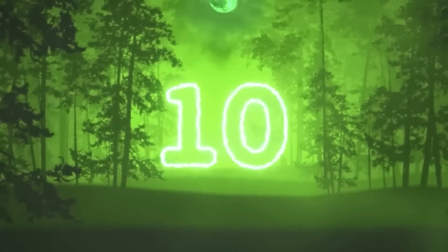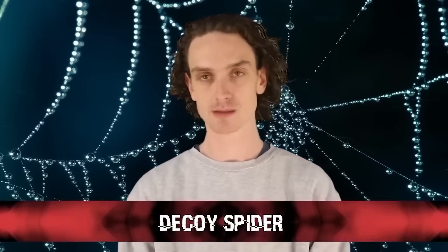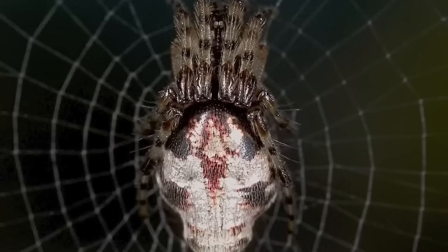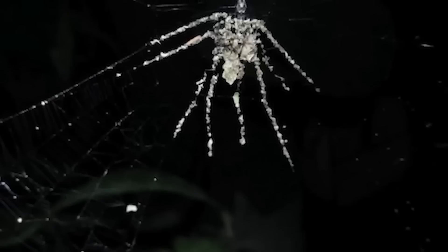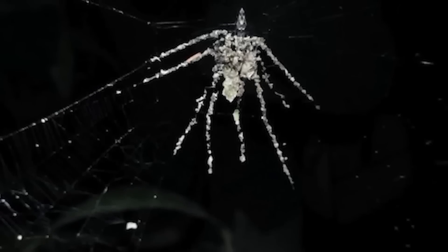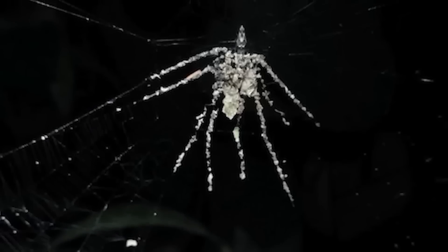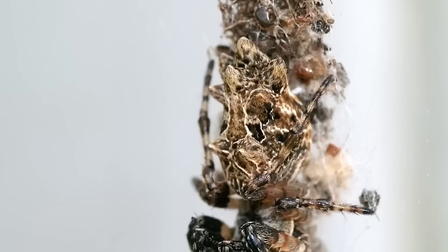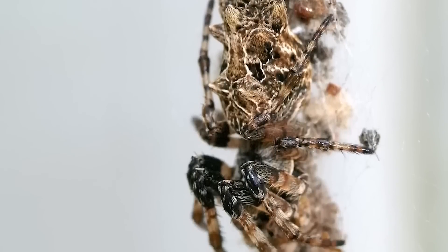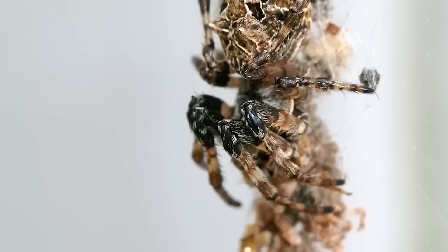Number 10: decoy spiders. These decoy-building spiders only measure about 5 millimeters in length, but they build a much larger fake spider in their web using food scraps, debris, and even their own shed skin. They were only discovered recently in the Amazon, so not much is known about them. They appear to build these decoys either for defense or perhaps, as one might imagine, to honor some spider deity — which is equally terrifying either way.